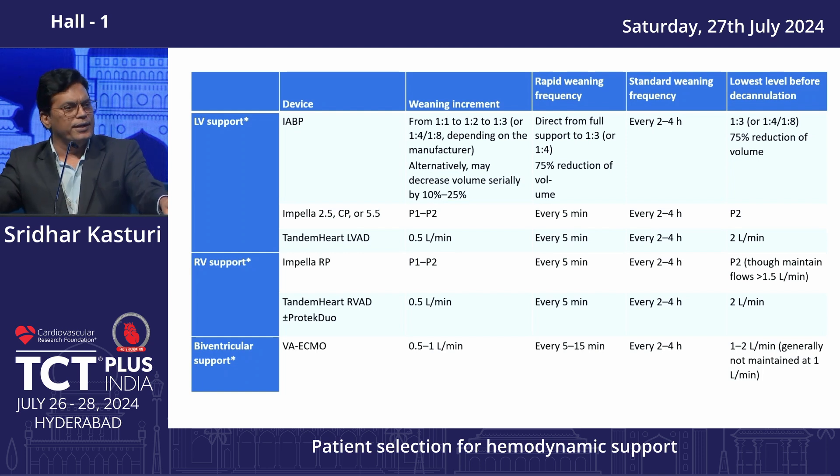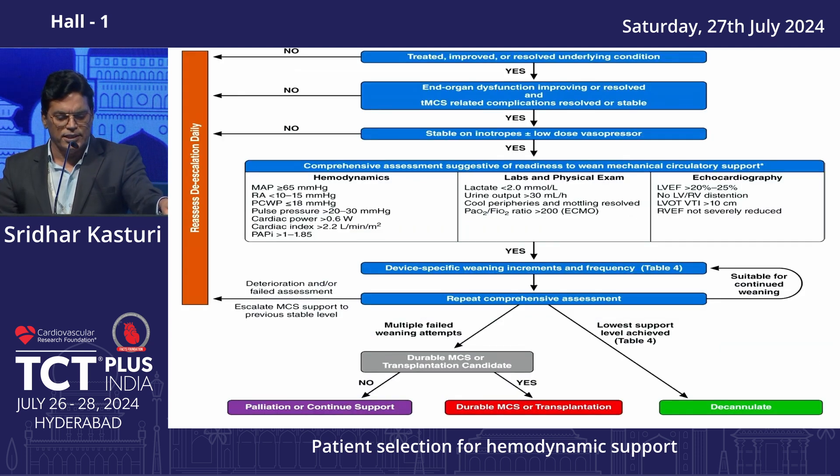Before weaning off, always confirm the patient is improving clinically, biochemically — lactates clearing, creatinine coming down, output maintained — no organ dysfunction, no confusion. All hemodynamic parameters should be improving. Assess clinically, biochemically, and hemodynamically before weaning off the device.